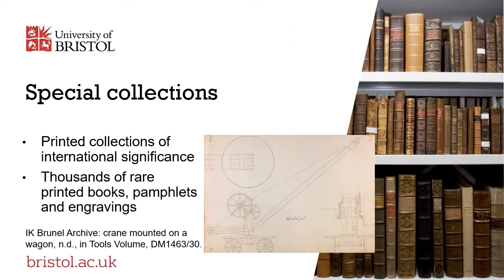Our special collections team preserves and promotes access to manuscripts and printed collections of national and international significance, spanning many centuries and a wide range of disciplines. These collections include the Feminist Archive, the Penguin Archive and Book Collection, and distinguished research collections of printed materials numbering many tens of thousands of rare printed books, pamphlets and engravings.